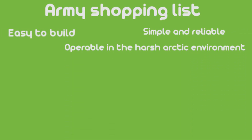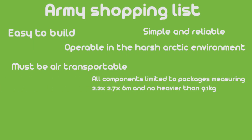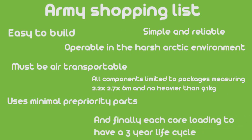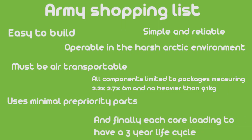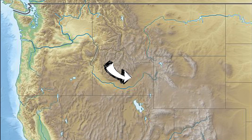Some of the more important attributes were: simple and reliable, easy to build, operable in the harsh Arctic environment, must be air transportable, all components limited to package sizes measuring 2.2 x 2.7 x 6 metres and no heavier than 9.1 kilos, use minimal proprietary parts, and finally each core loading to have a 3-year life cycle.